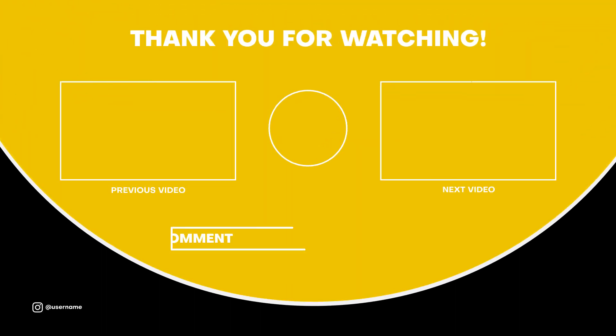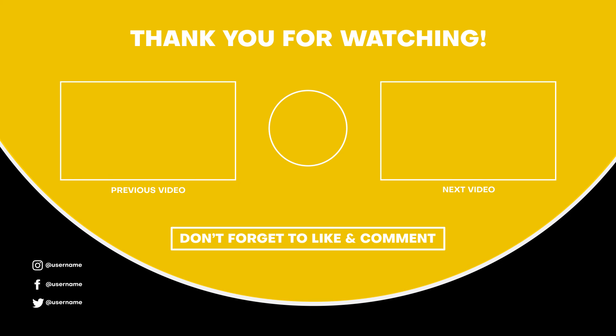I hope you enjoyed this video. Please subscribe to my channel and don't forget to like, comment, and share this video.